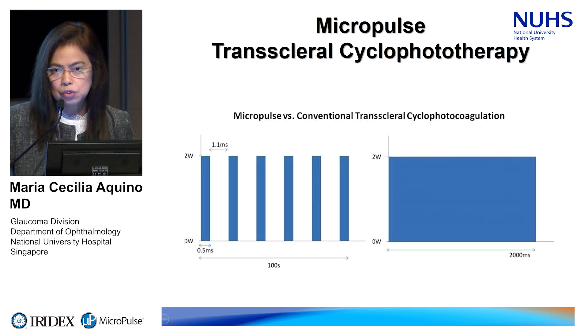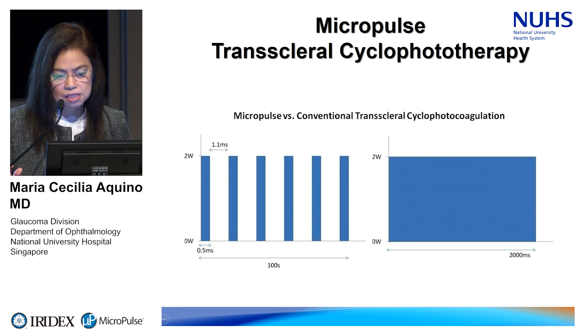The micropulse transcleral laser delivers energy in short repetitive pulses with rest periods in between. This is advantageous because there is time for the tissue to rest and cool down between laser exposures. We believe this gives rise to its non-destructive nature.